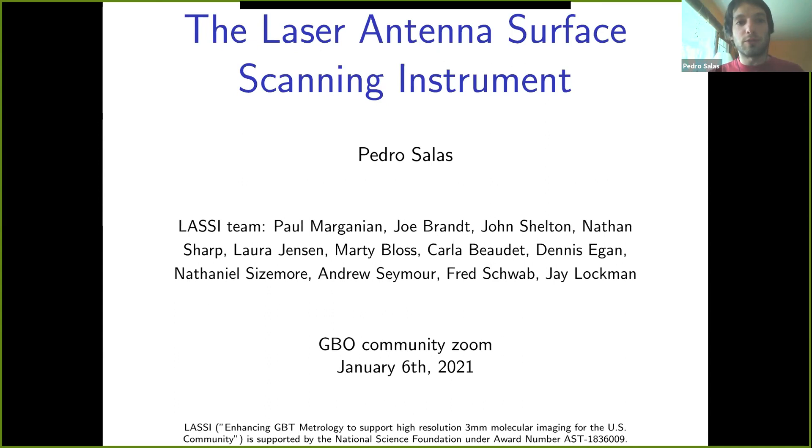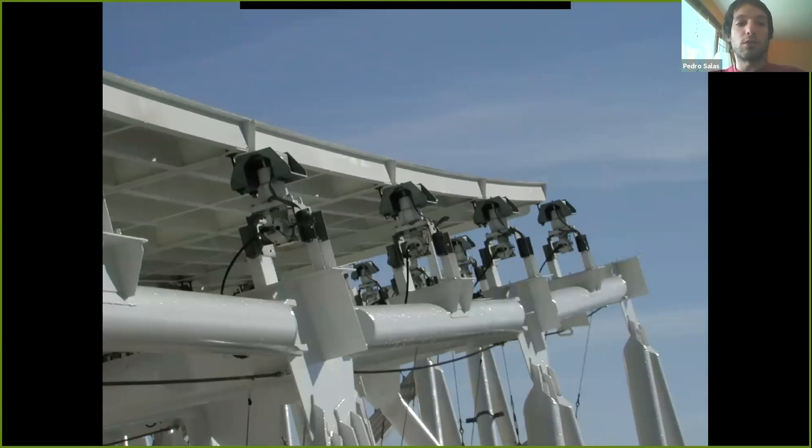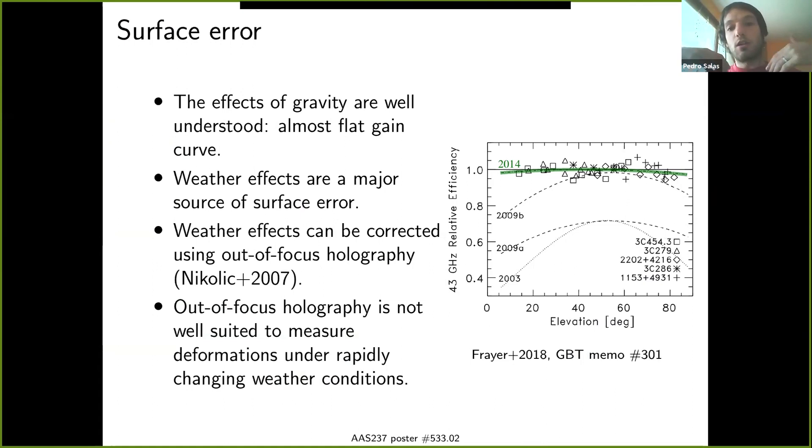Hello, everyone. I'm Pedro Salas, a postdoc at the Green Bank Observatory. Today I wanted to share with you a sneak peek of the poster we will be presenting next week during AAS about the Laser Antenna Surface Scanning Instrument, or LASI for short. The GBT is the largest single dish telescope operating at three millimeter wavelengths, making it an excellent complement to other telescopes operating at this wavelength such as ALMA or NOEMA. Operations at this wavelength are possible thanks to the fact that the 100-meter primary reflector is composed of roughly 2000 panels, which can be moved in real time using 2200 actuators.